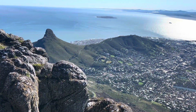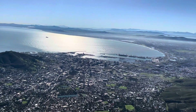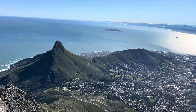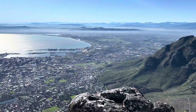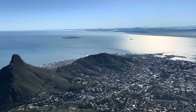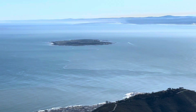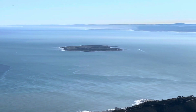Then there's Table Mountain. There's a cable car that takes you up. I paid for the fast track because the line was extremely long, which cost about $37, but it was worth it to bypass that long line. And in the distance you can see Robben Island.